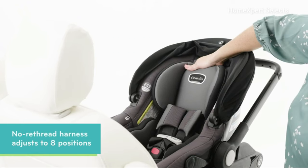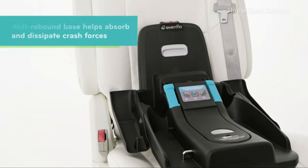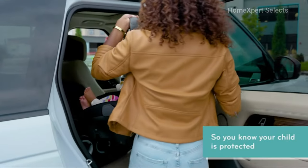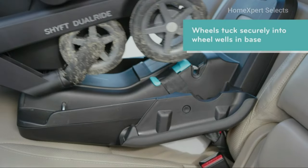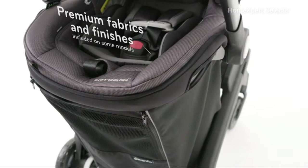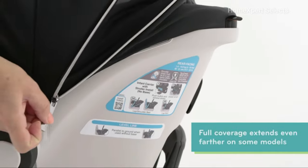Adjusting to 8 positions, the no-rethread harness grows with your child, accommodating their changing needs. The anti-rebound base helps absorb crash forces, providing added stability and confidence in your child's safety. The stroller's wheels tuck easily into the base, adding convenience and efficiency to your journeys. Additional features include a cup holder and a storage bag, making outings even more convenient. The chrome zippers add a touch of style and functionality to the product.